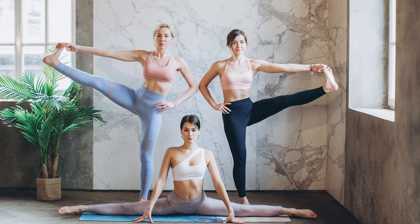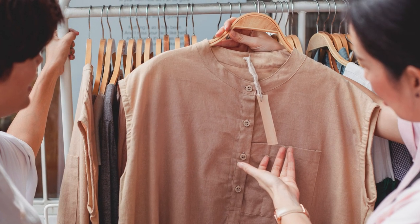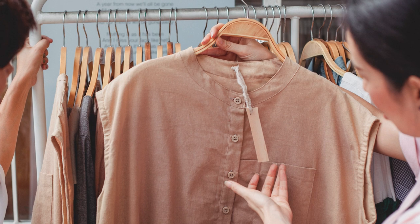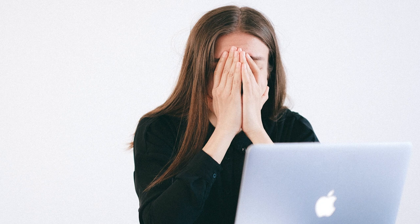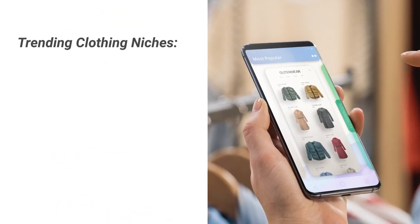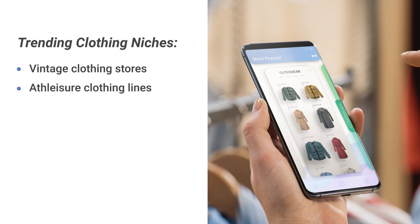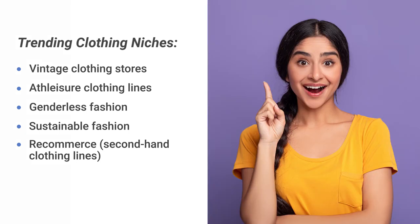When trying to understand your niche, think of this question first: what style do you like? Athleisure, casual, dressy, or preppy maybe? Knowing the answer is very important, because usually it's better to be interested in the clothes you will be selling. Otherwise, there is a risk of burnout, and you won't be able to put 100% effort into it. To make it simpler, here is a list of trending clothing niches: vintage clothing stores, athleisure clothing lines, genderless fashion, sustainable fashion, re-commerce, and second-hand clothing lines.